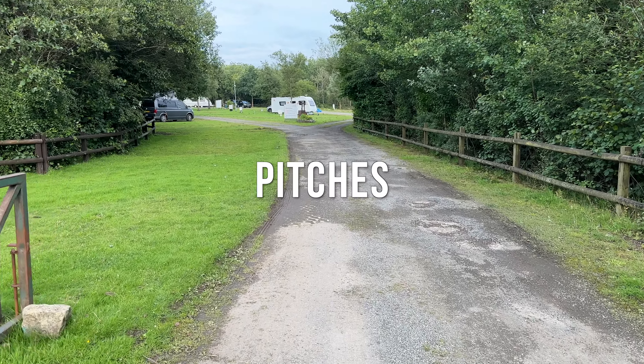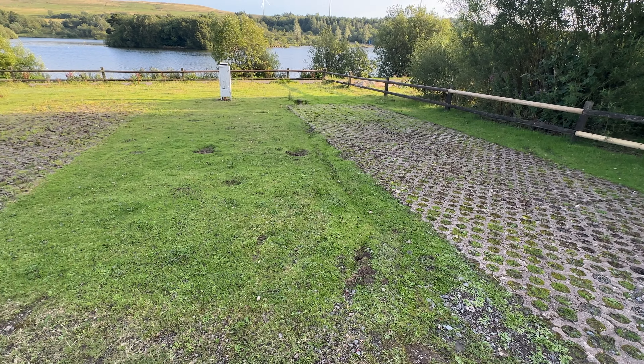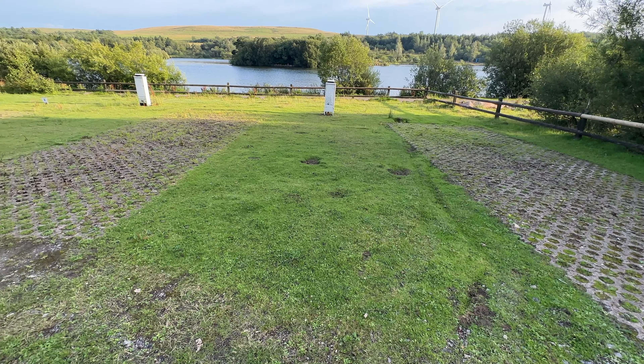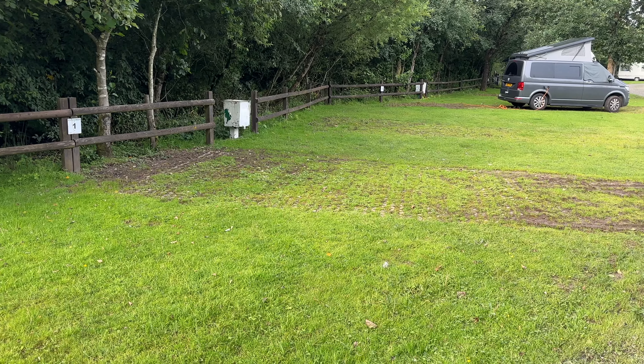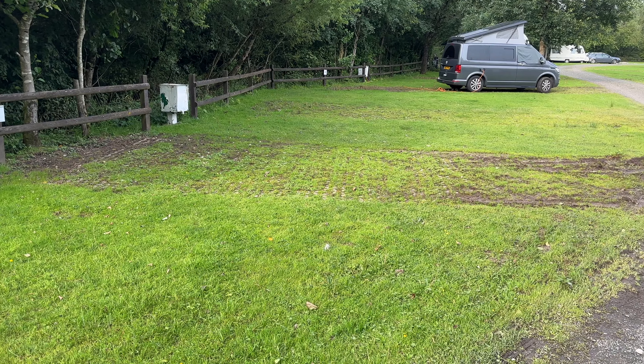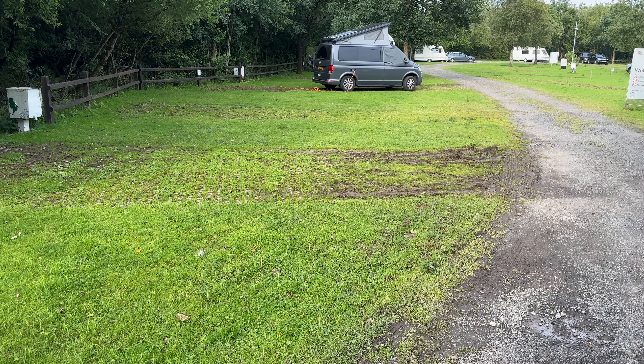The campsite itself is quite small with just 25 pitches, all of which are hard standing with electric hookup. The pitches are long and narrow and organised around the view of the lake. We have to say that both the pitches and the access road were very tired and in need of some maintenance. The ground around the pitch was also very boggy.